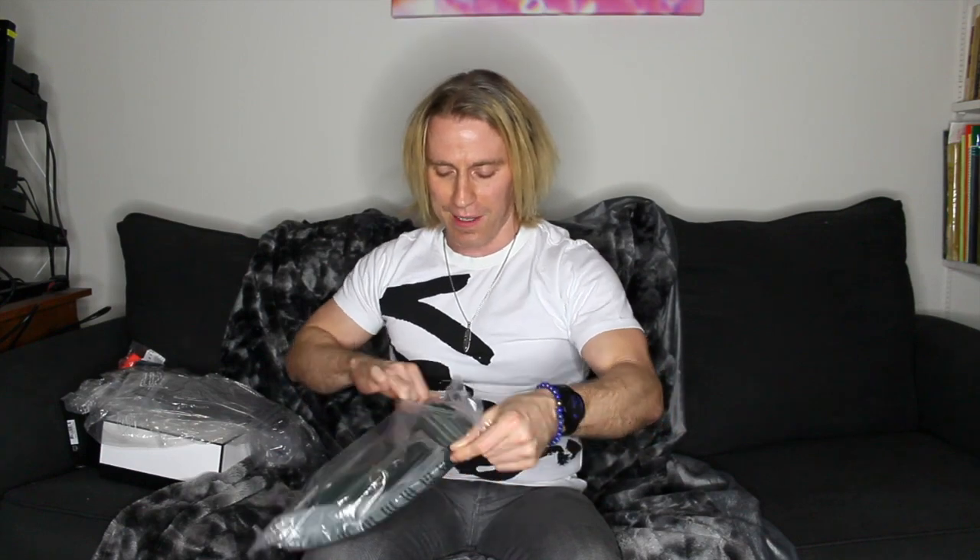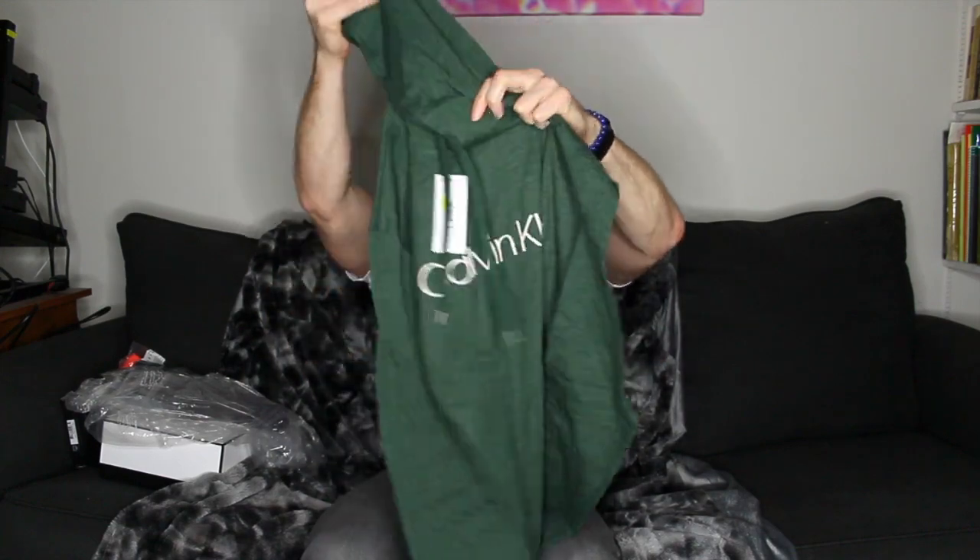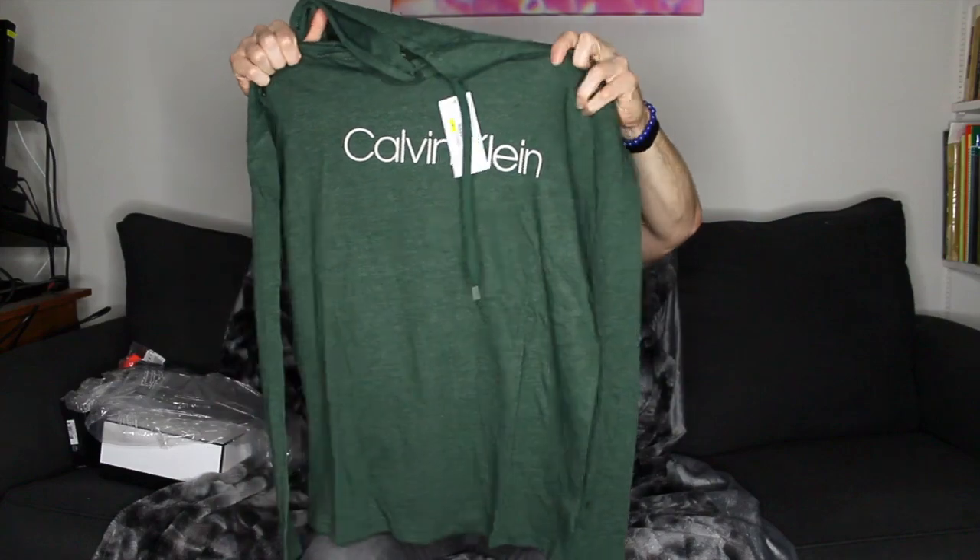I don't spend a lot of money unless I have no equivalent in my wardrobe. Then I bought this, which is like exactly the same thing, but I spent like nine dollars on this, so I could actually justify it. This is a t-shirt hoodie from Calvin Klein. Very nice — I like that shade of green.